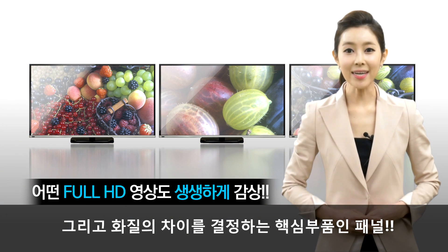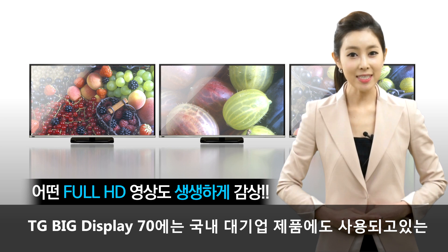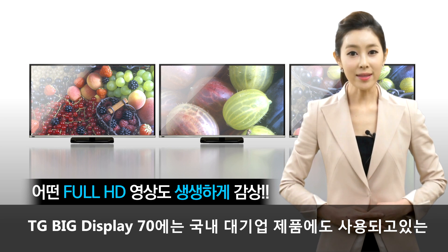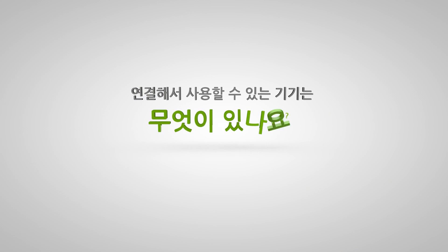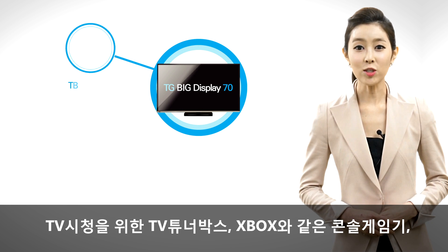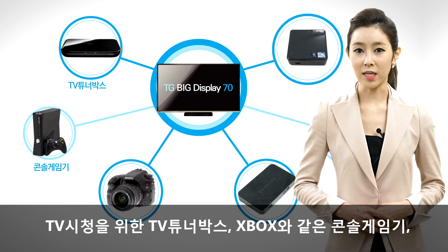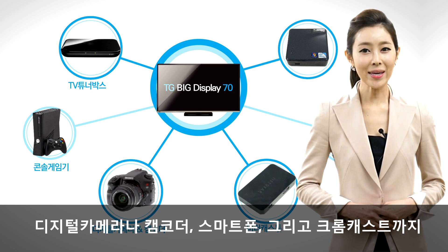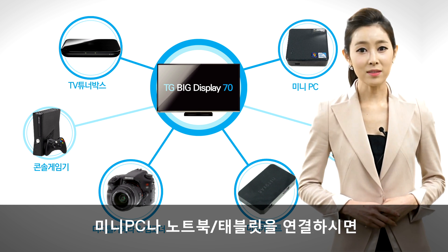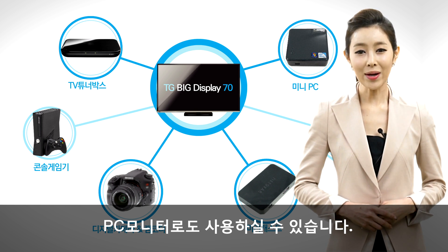화질의 차이를 결정하는 핵심 부품인 패널, TG Big Display 70에는 국내 대기업 제품에도 사용되고 있는 패널이 적용됩니다. TV 시청을 위한 TV 튜너박스, 엑스박스와 같은 콘솔 게임기, 디지털 카메라나 캠코더, 스마트폰, 그리고 크롬캐스트까지, 미니 PC나 노트북, 태블릿을 연결하시면 PC 모니터로도 사용하실 수 있습니다.